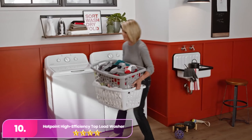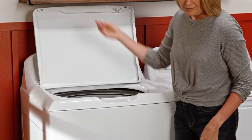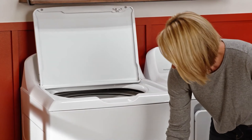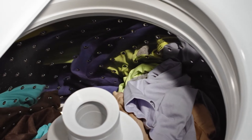Let's start with number 10: the Hotpoint High Efficiency Top Load Washer. The Hotpoint delivers solid performance with a focus on energy efficiency. Designed to handle medium-sized loads, it features ColdPlus technology, which optimizes the cleaning power of cold water to reduce energy usage while maintaining effective stain removal.